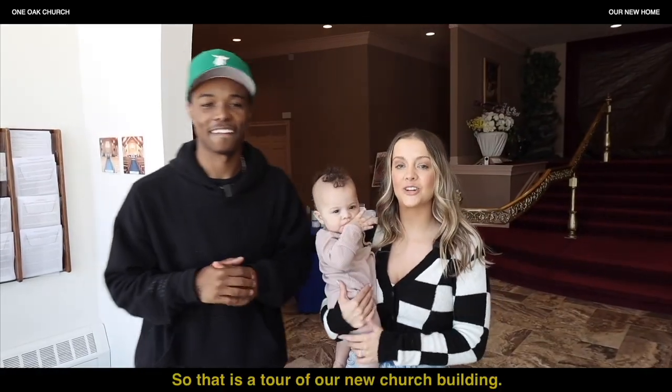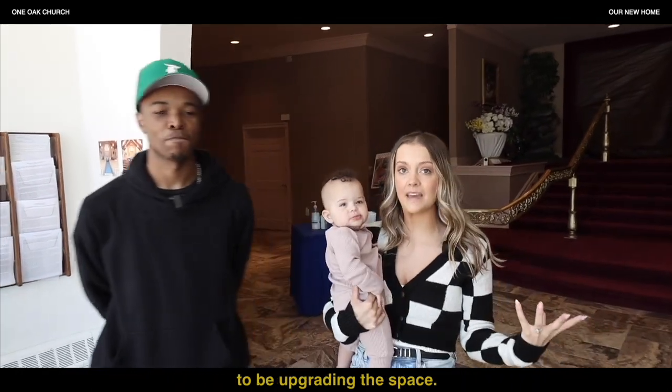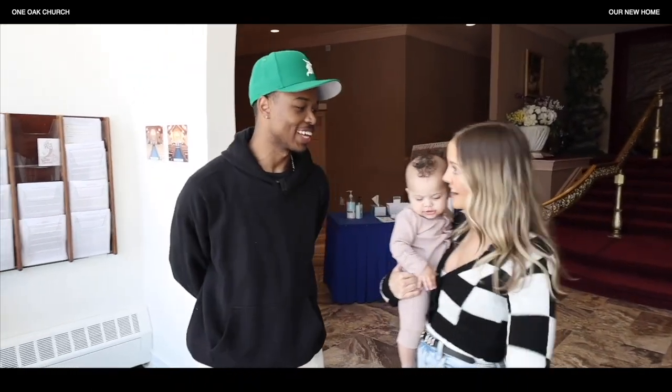That is a tour of our new church building. We hope that you guys love it, and like we said, through your financial contributions we're going to be upgrading this space, making it new and fresh and fun — making it One Oak.